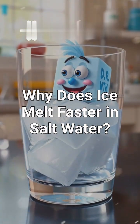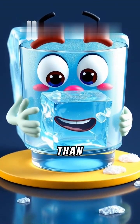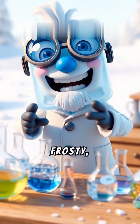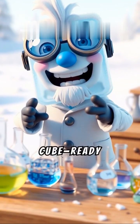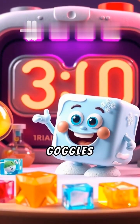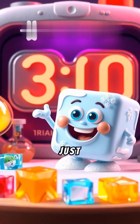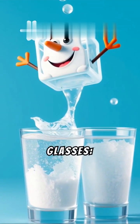Why does ice melt faster in salt water? Ever wondered why ice melts faster in salt water than in fresh water? Meet Dr. Frosty, our quirky animated scientist — an ice cube ready to dive into this frosty experiment. Grab your goggles, because we're about to explain this cool science in just 30 seconds.